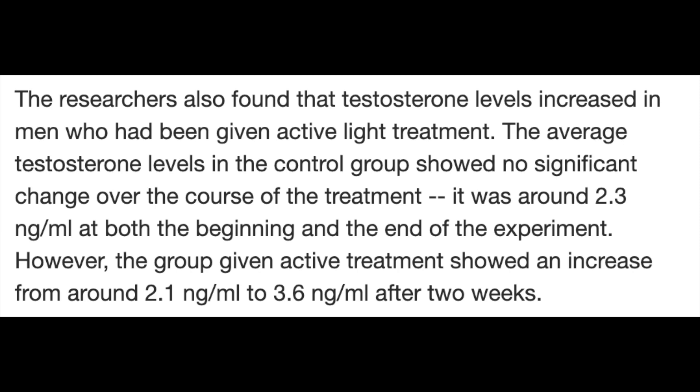Now speaking about red light therapy, I want to show you some results both for and against why red light therapy might or might not be a good idea in this area. From a study we referenced in our testosterone video: researchers found that testosterone levels increased in men given active light treatment. The control group showed no significant change, around 2.3 ng/mL at both the beginning and end. However, the active treatment group showed an increase from around 2.1 to 3.6 ng/mL after two weeks — almost doubling testosterone levels in humans, with no reported side effects.